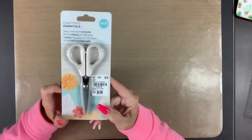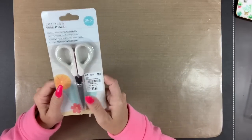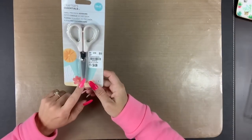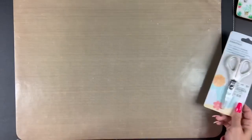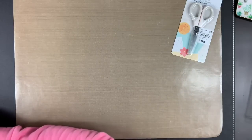So I got these Crafter's Essentials precision scissors, because I have been dying to find a pair of great fine-tip scissors. Sometimes the blades are too big and I can't really do the fussy cutting with them. So I was happy to find those.